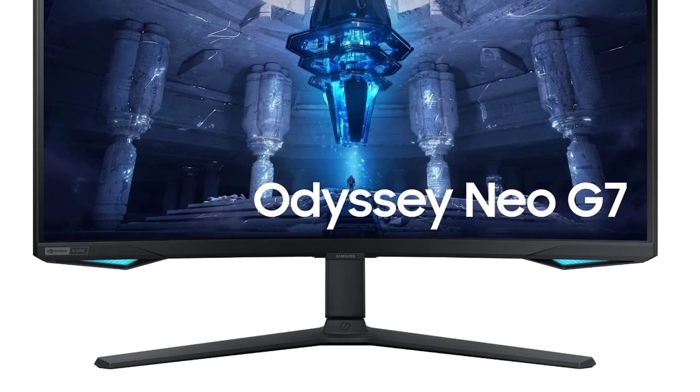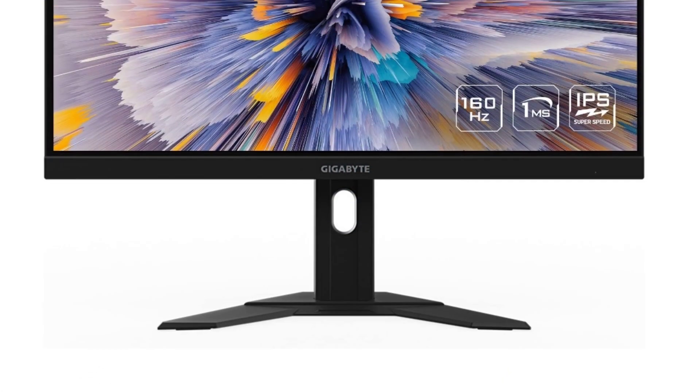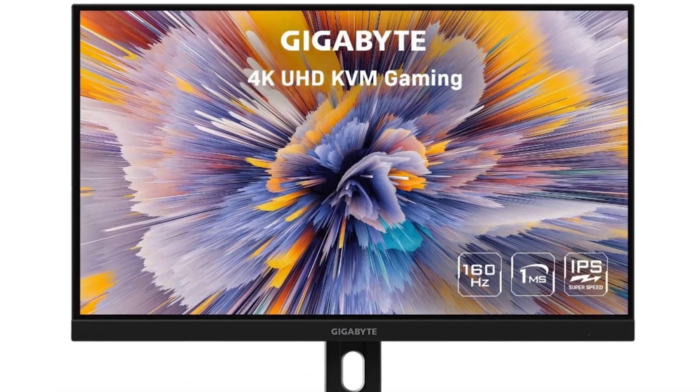The best 4K 144Hz monitors is probably one of the most sought-after pieces of hardware for gamers and content creators alike.